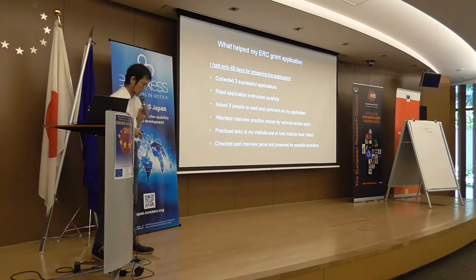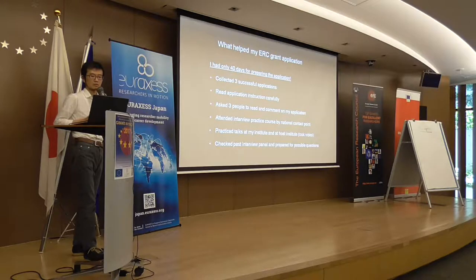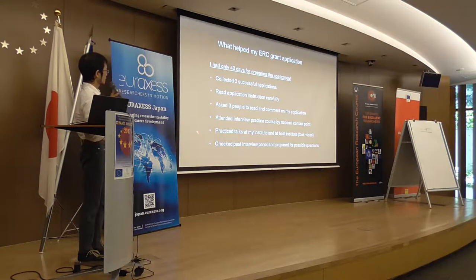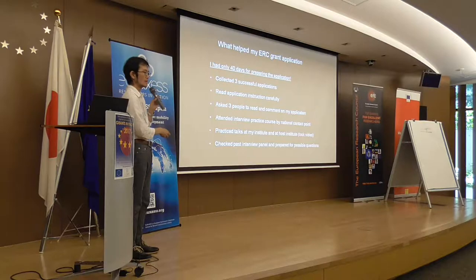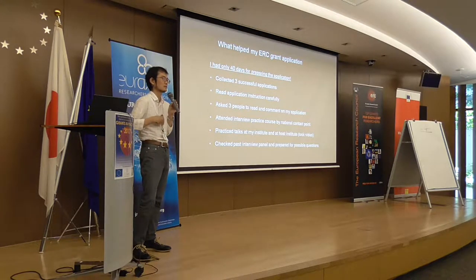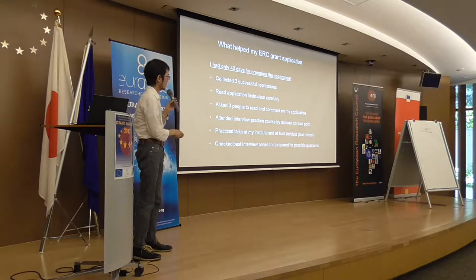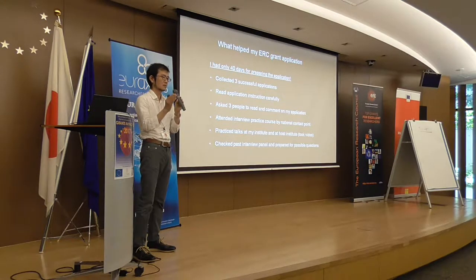Knowing the rules is really important. I also did practice courses at my institute and postdoc institute, got feedback, and at home I videotaped myself presenting and watched it back. It's very difficult to see how you talk in front of people, but this really helped improve my English pronunciation and communication style.